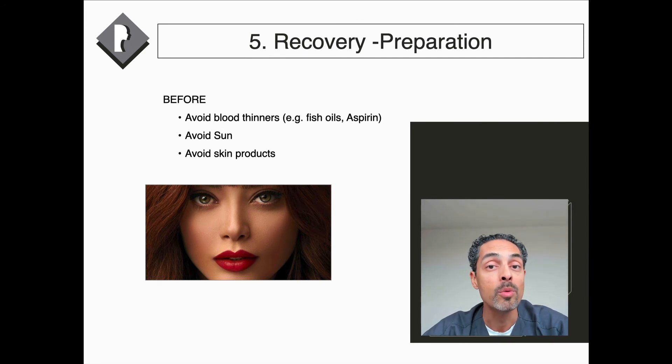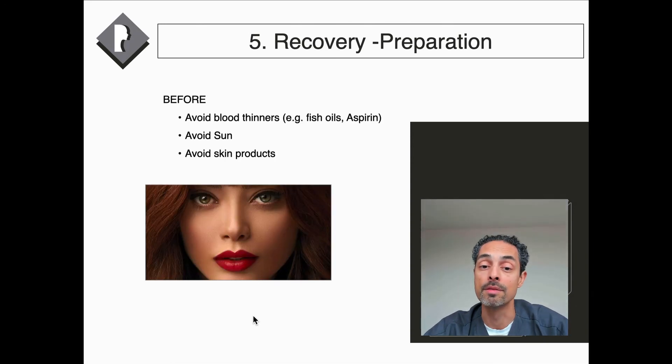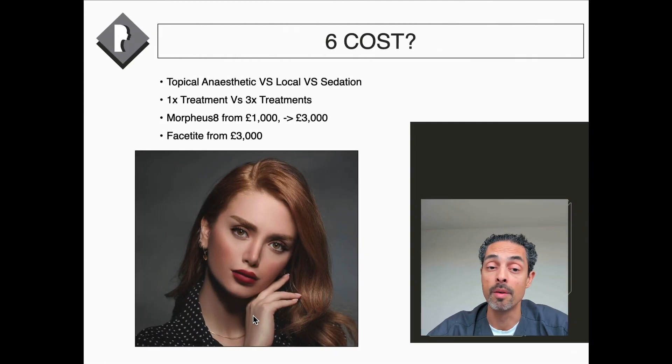To prepare for radiofrequency treatments, there are things that help avoid excess swelling and bruising. You really want to avoid blood thinners such as fish oils and aspirin, take care from the sun for six weeks, and avoid skin products on the skin. Afterwards, use a moisturizer to keep the skin lubricated, use sun protection factor of 30 or above, and you can exercise from one day after Morpheus 8.